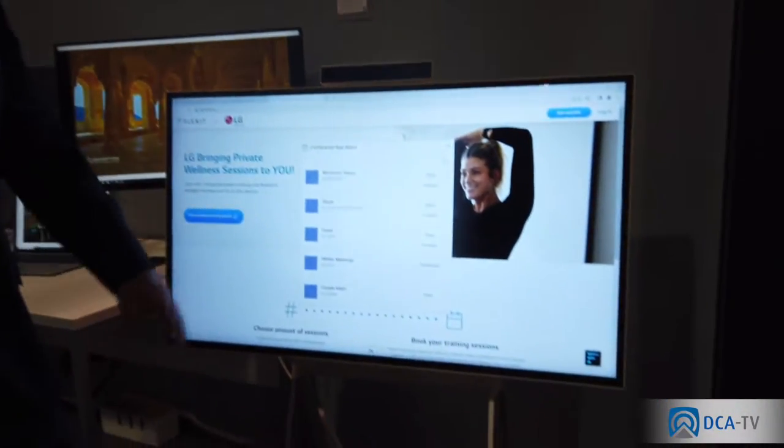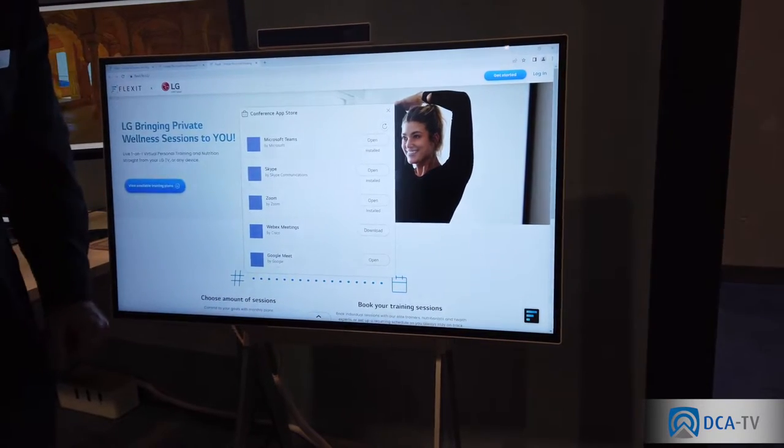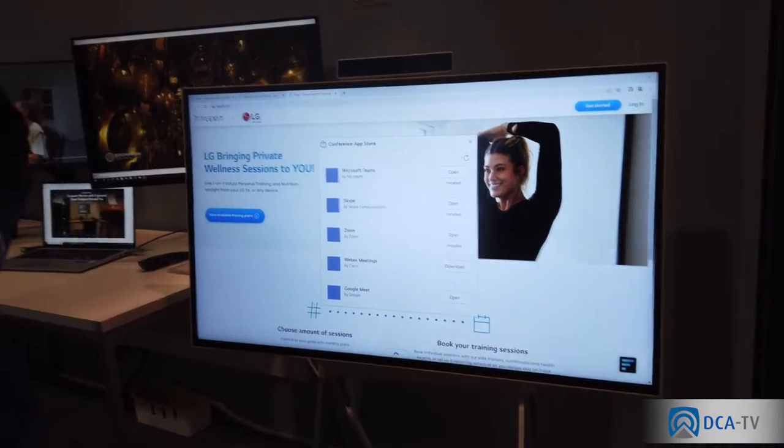So if you want to run an application on them, you can just scroll through as you can see down here. You can go to the conference app, say what conference system you want to run, and launch it. It's kind of like a giant tablet computer combination. So this is one version of what we do.